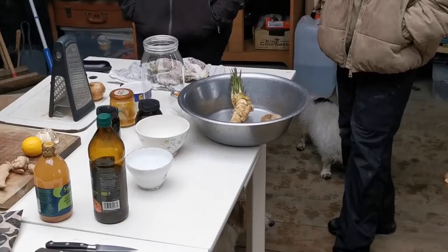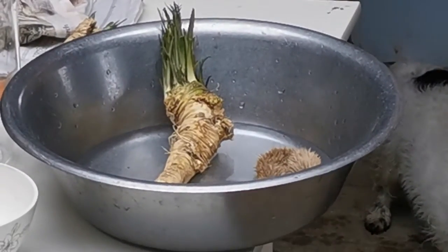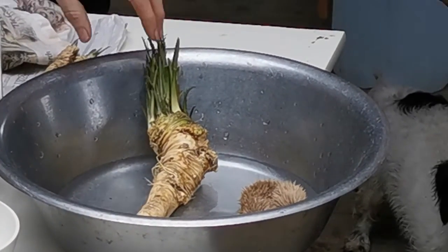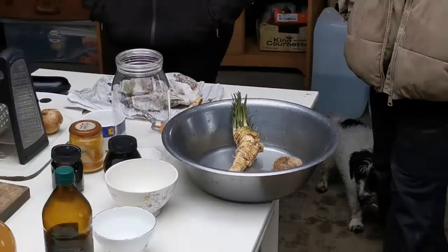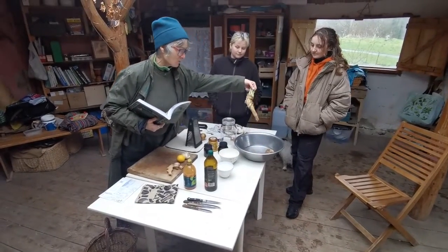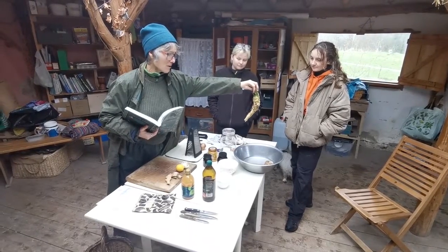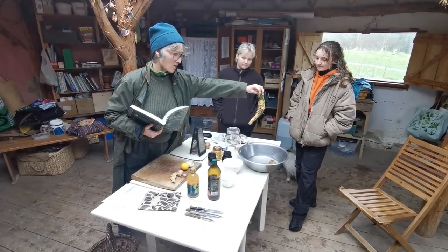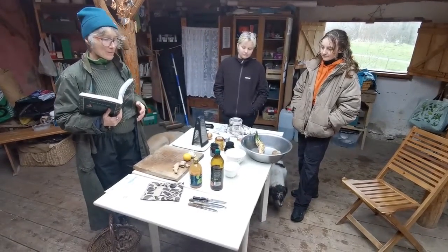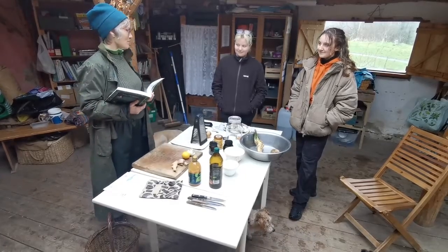It gets rid of mucus and you can use it externally on wounds. Horseradish is an incredible plant and once you've got one root it just produces. That's some horseradish there and it was dug up about a week or so ago. It's best to dig it up fresh. We have some outside but it's raining so we're going to use the bit I've done already.